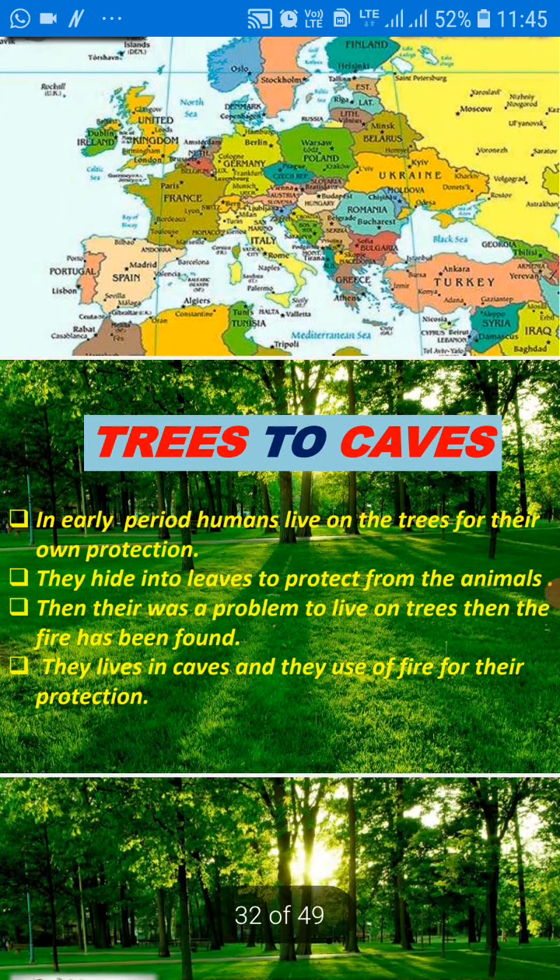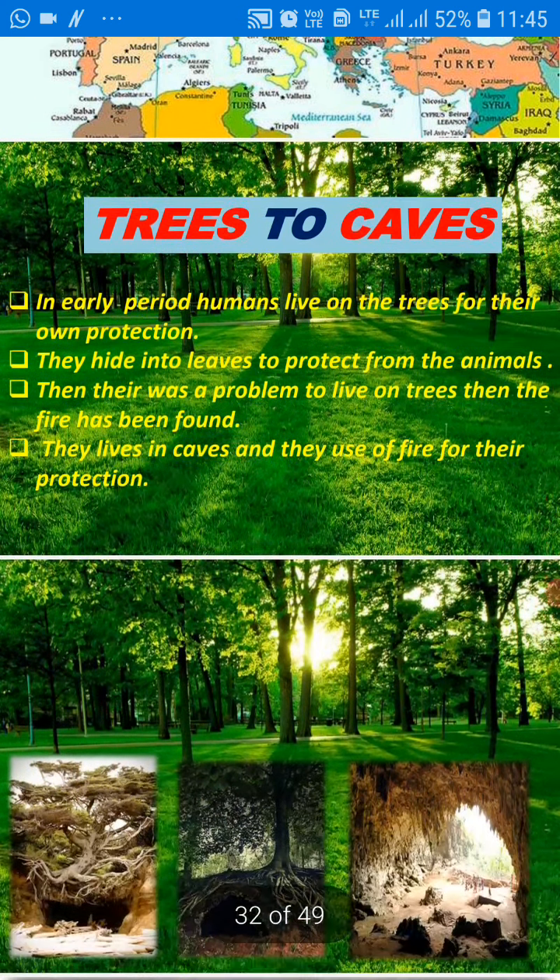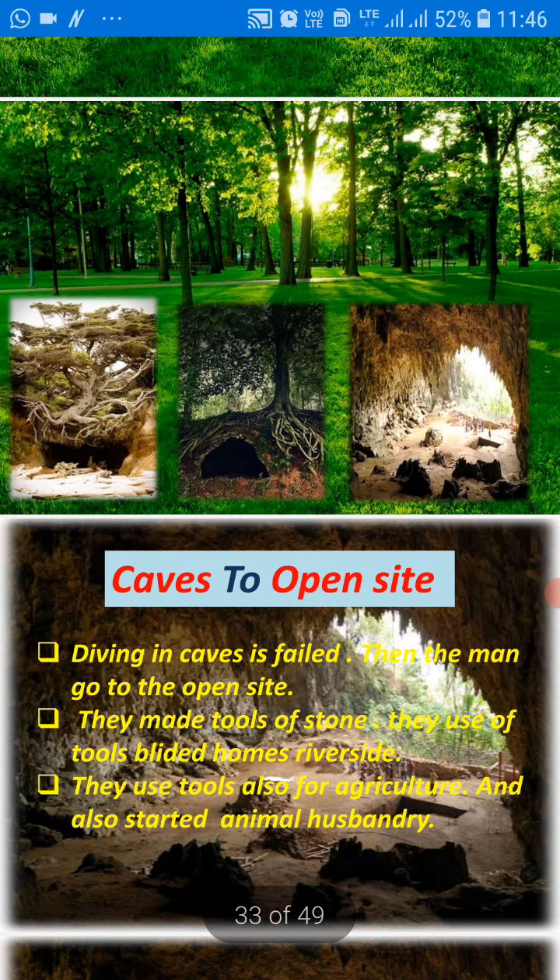Now we will learn about their residential patterns — what were their residential patterns. As I told you earlier, they first lived on trees, then when they had requirements and environmental changes came — seasons started changing — they realized they needed a shelter. They started moving into caves and hid into leaves to protect from animals. Then they found fire and lived in caves using fire for protection. Eventually, living in caves became somewhat difficult, so they started living on open sites.